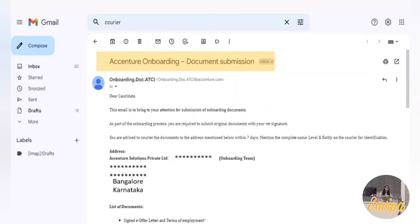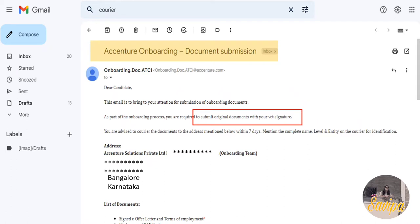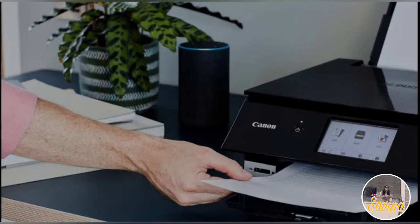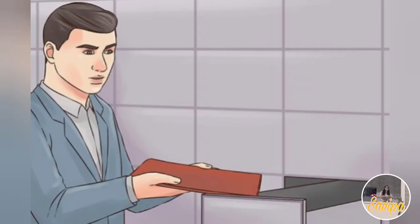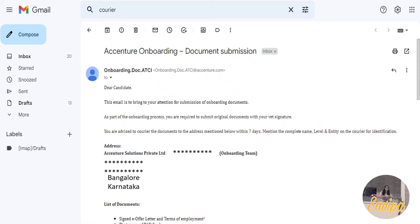This mail is regarding couriering your documents to the Accenture office address. They will tell you to submit original documents with your wet signature - meaning you need to take printouts and physically sign each and every document with a pen, then courier them.